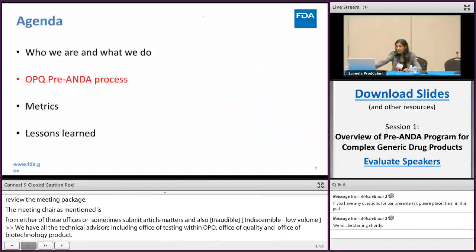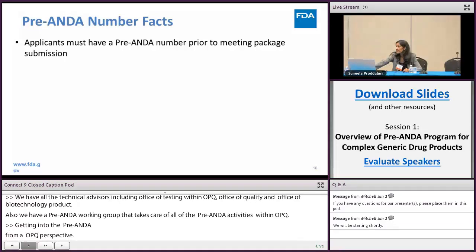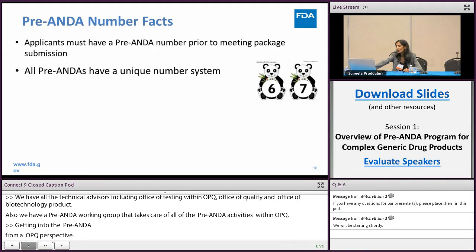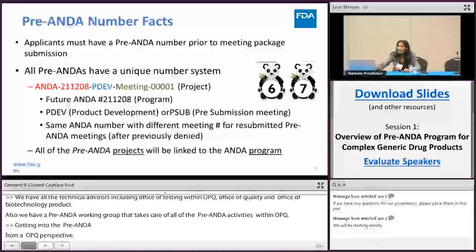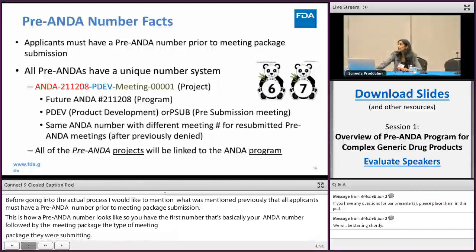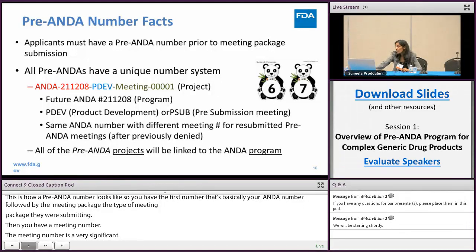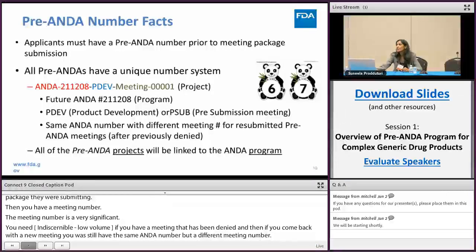Getting into the pre-ANDA process from an OPQ perspective: all applicants must have a pre-ANDA number prior to meeting package submission. The pre-ANDA number consists of your ANDA number, the type of meeting package — either pre-dev or pre-sub — and a unique meeting number specific to that meeting. If a meeting is denied and you return with a new meeting, you keep the same ANDA number but receive a different meeting number. All pre-ANDA projects are tied back to your ANDA program when submitted, for continuity and transfer of knowledge.